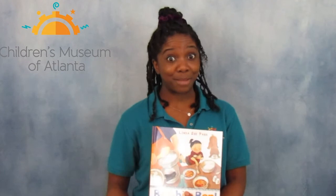Thank you guys so much for reading with me. If you would like to learn how to make bibimbap, check out the recipe on our CMA blog. Okay, you guys have a great day and thanks for tuning in!